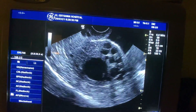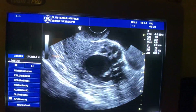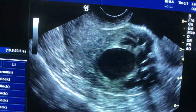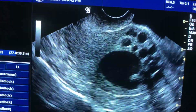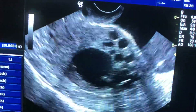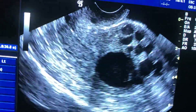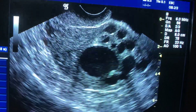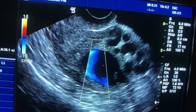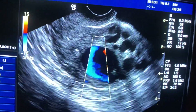A 49-year-old postmenopausal patient presenting with pain and bleeding. This is a transvaginal ultrasound scan showing the urinary bladder and the uterus. There are multiple cystic swellings inside the uterus.